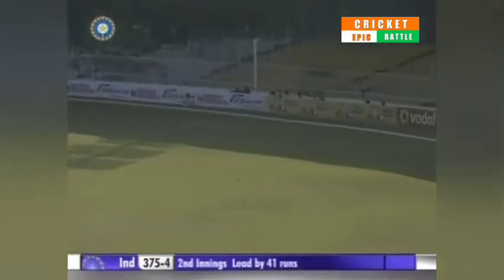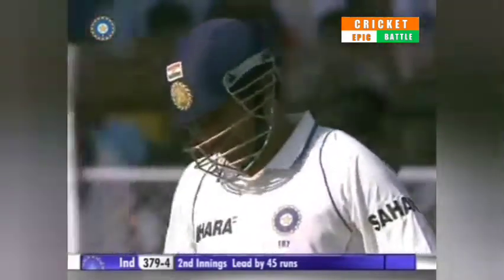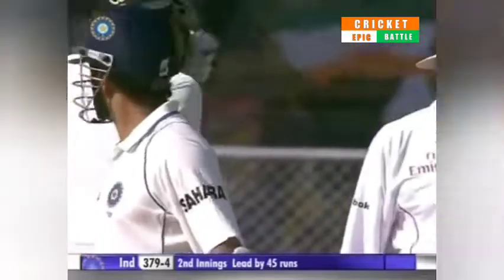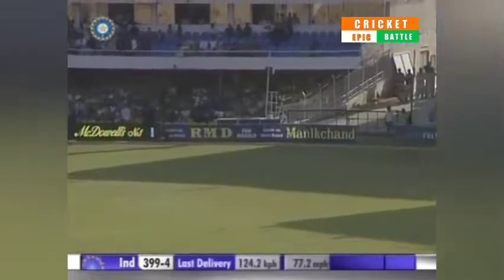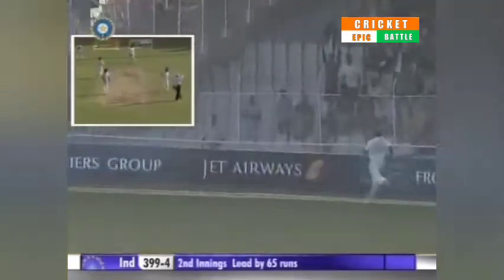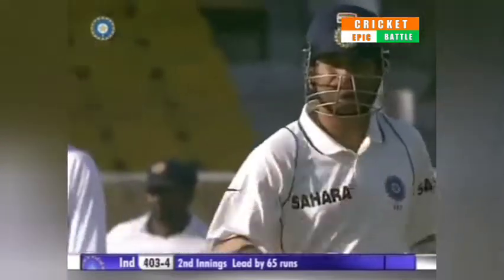Nice timing — should get Tendulkar into the 80s. It's 379 for four. That's pretty clever; he's taken that from way outside off stump. Well, that was worth waiting for — 400 up.